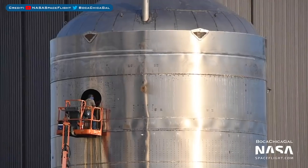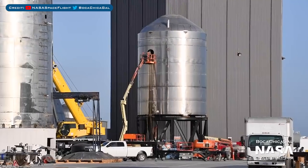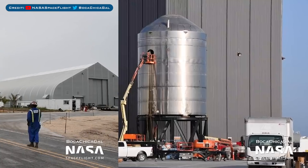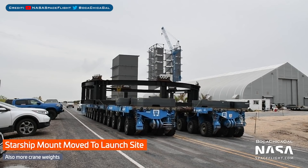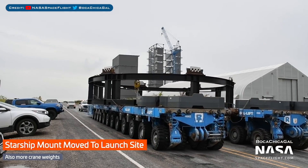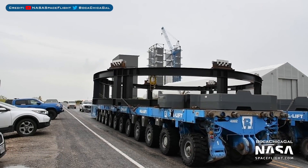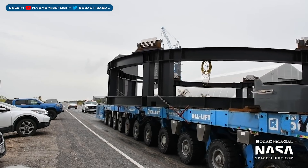Looking at other Starship tanks in the works, here we have SN7.1 which is being prepared for a pressure test soon. This test tank is looking near enough ready for testing — we'll probably see it destroyed as they test a variety of things regarding the integrity of the build and the materials. We were expecting testing today, but with SN7.1 still waiting to be rolled out, that won't be happening. However, crane weights and a transport mount have been moved to the yard, very likely for SN7.1.